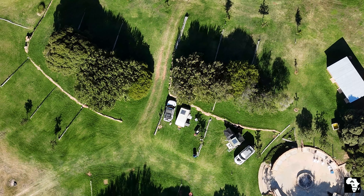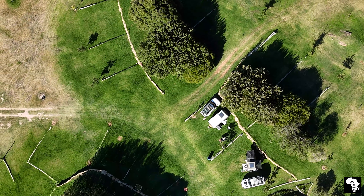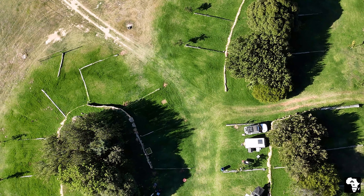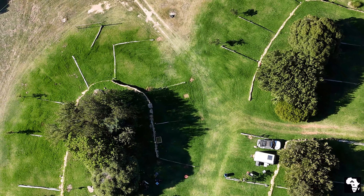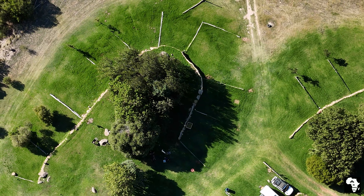This camp is ideally suited for large groups of family or friends as well as church or school groups. It caters to everybody's needs, young and old. The camp is exclusively booked out to one group at a time.